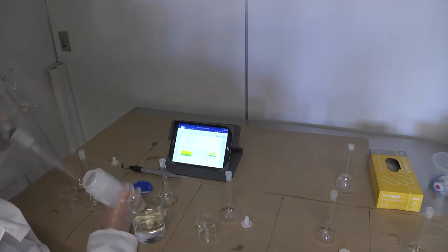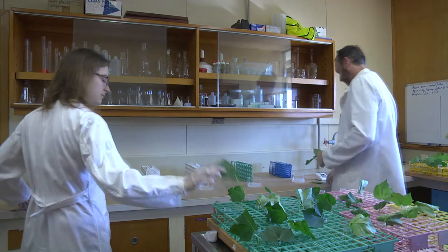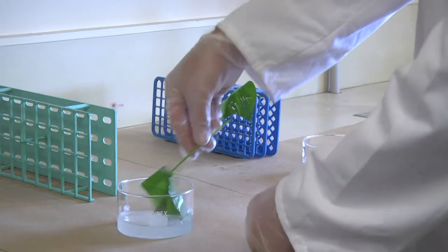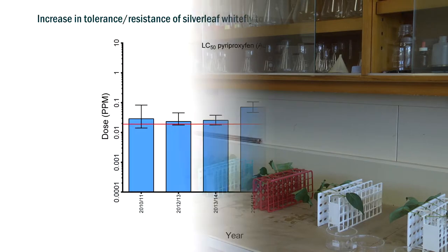In this lab we test for silverleaf whitefly resistance to a number of insecticides including pyroproxiphon. Over the last few seasons we've seen a shift from susceptible populations to tolerant populations, and in the 2015-16 season we found the first evidence of resistance in the northern New South Wales area. That trend has continued this season — we now have several regions with pyroproxiphon resistance including St George, MacIntyre, Gwydir and Namoi valleys. The levels of resistance seen this season wouldn't translate to field failures at this stage, but the trend clearly demonstrates the product could fail in the near future.